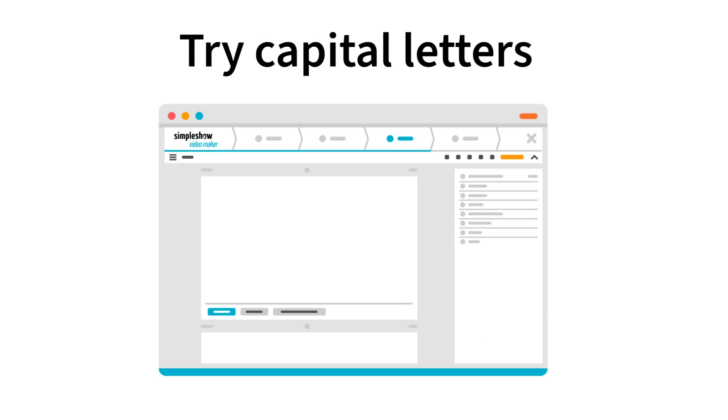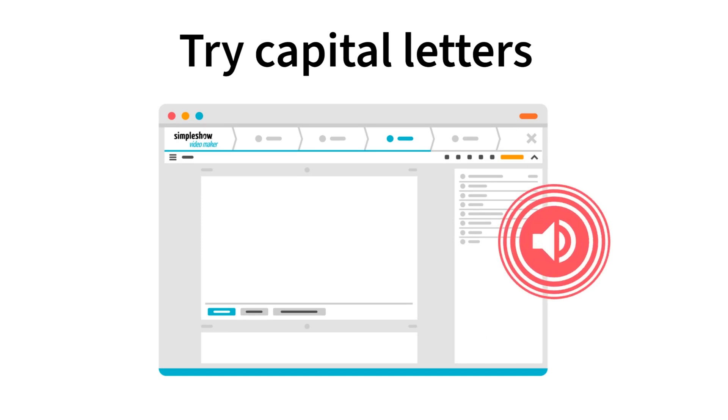Try capital letters for better emphasis. You can let the AI voice emphasize a word or sentence if you use capital letters in your text, and it sounds like this: Deliver EXCEPTIONAL results.